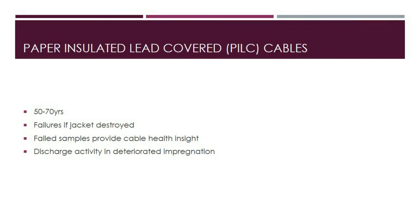PILC cables use oil-impregnated paper insulation enclosed inside a lead sheath. Because lead is resistant to corrosion, PILC cables typically have a service life of 50 to 70 years. Failures might occur if the lead jacket is destroyed and insulation integrity is compromised. Oil can migrate from higher to lower elevation ends due to gravity in high-slope ducts, causing insulating paper at the higher elevation end to dry out and fail, especially during a voltage surge.